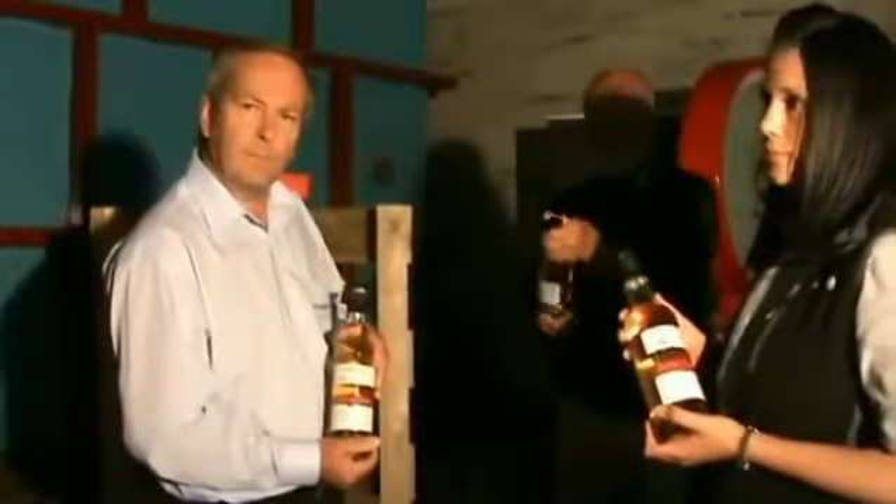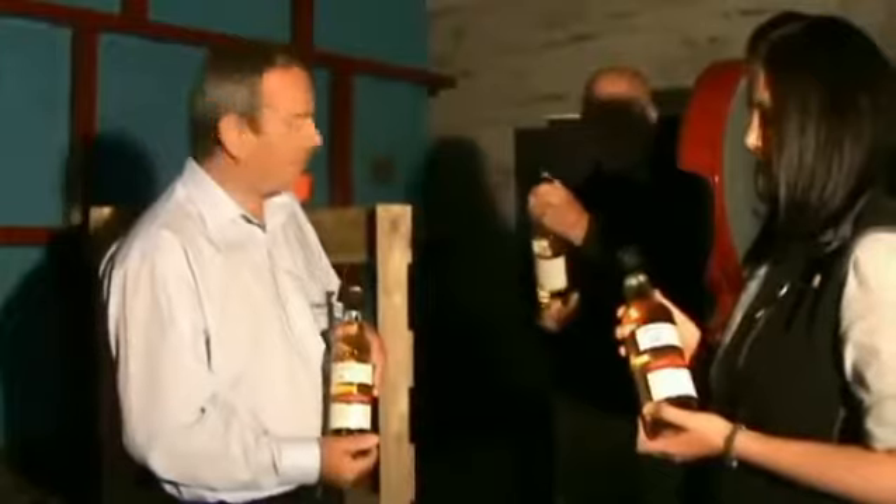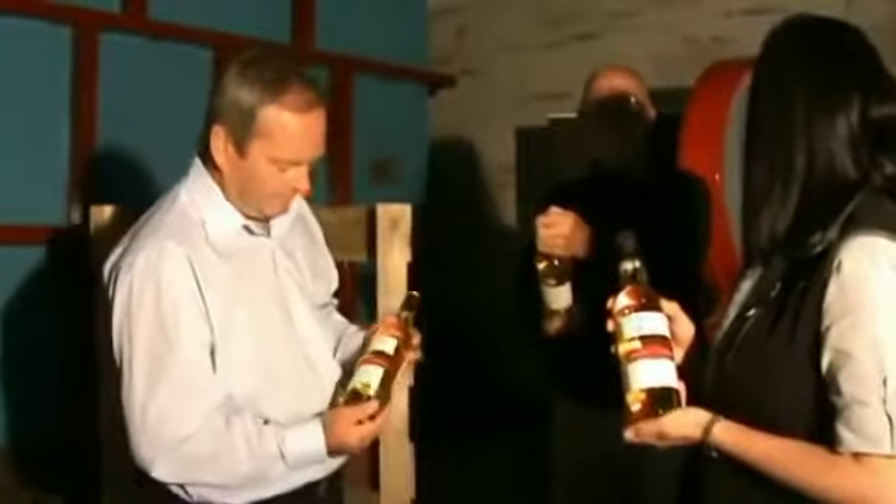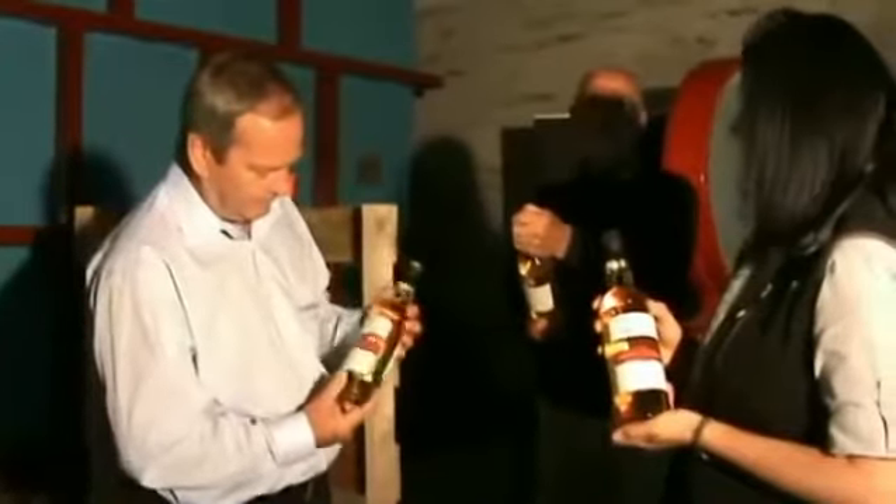And the bottles are all 70 centilitre bottles, unmarked as 70 centilitre bottles? They are. All new bottles, fully sealed, in 70 centilitres. Correct. Thank you.